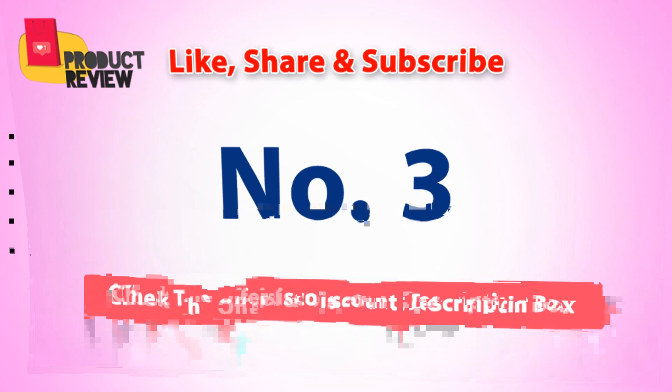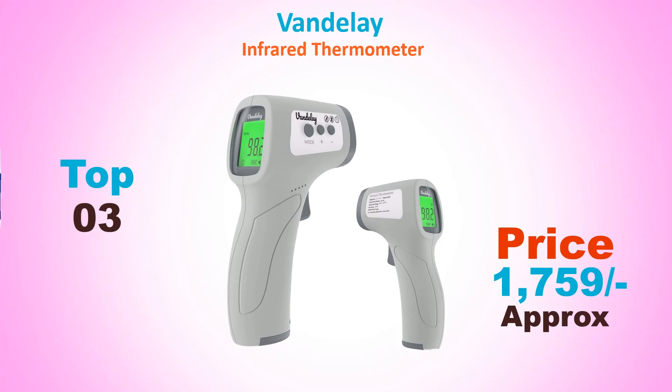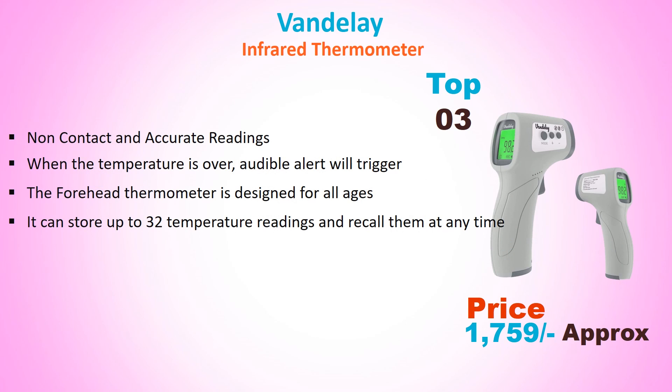Number 3: Vendela Infrared Thermometer. Approximate price: Rs. 1759. Non-contact and accurate readings. When the temperature is over the limit, an audible alert will trigger. The forehead thermometer is designed for all ages.